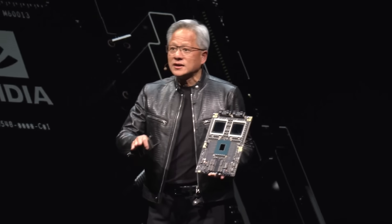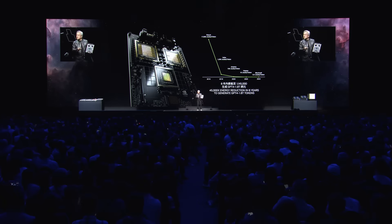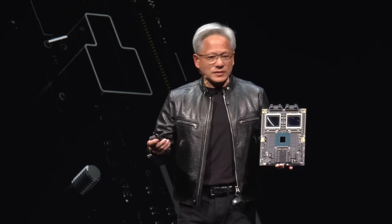With Blackwell, what used to be 1,000 gigawatt hours is now down to three — an incredible advance. Our token generation performance has made it possible to drive the energy down by 45,000 times. Blackwell is just an enormous leap.